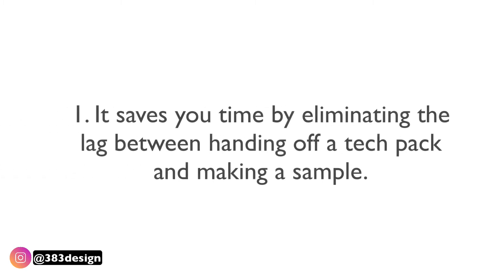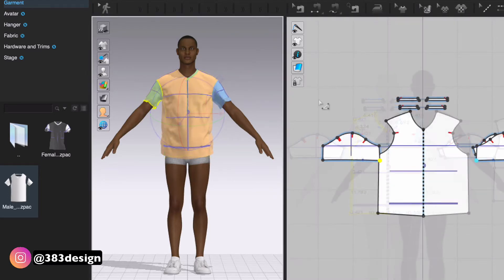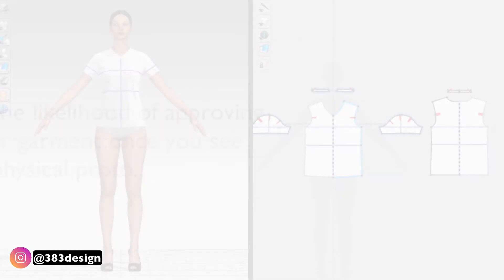Here are just a few reasons 3D technology is so beneficial. One: it can save you time by eliminating the lag between handing off a tech pack and making a sample. Two: it allows your overseas and domestic teams to hold virtual fittings together and make changes in real time. Three: it cuts down the turnaround time for seeing a first sample by doing it virtually.